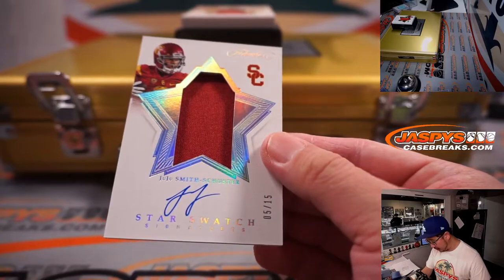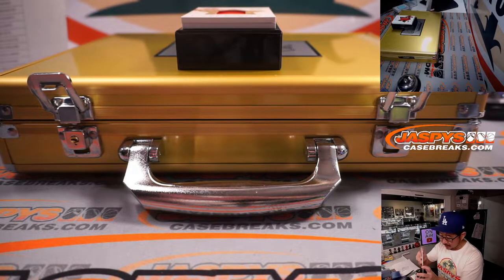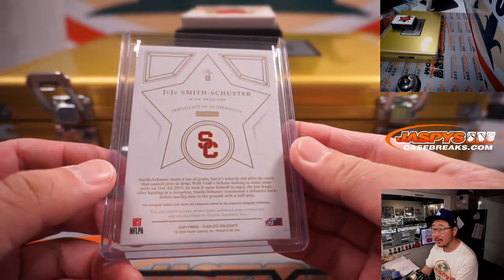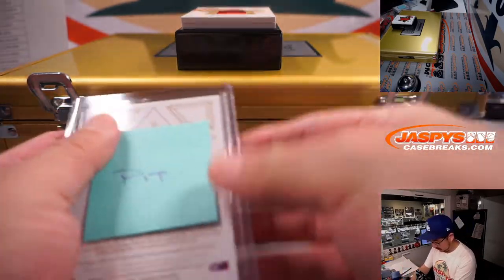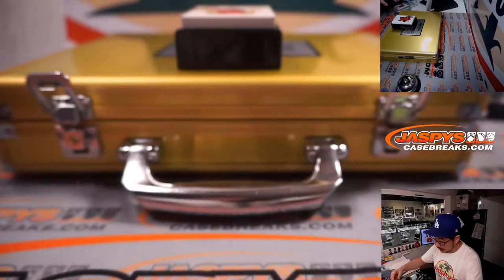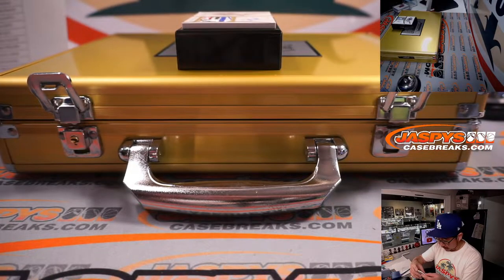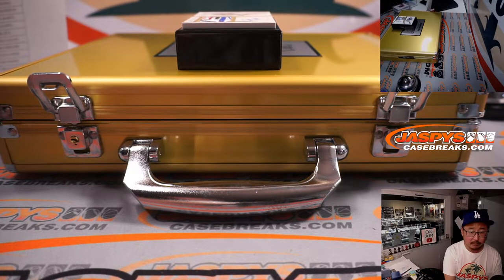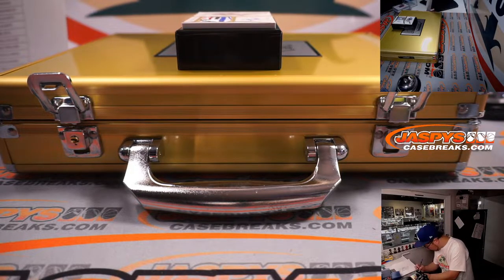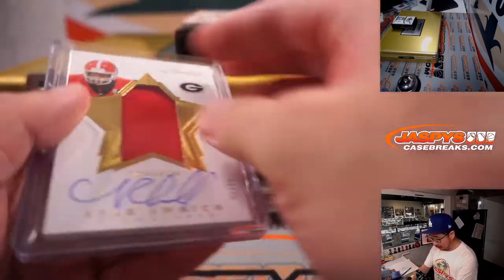Star Swatch Signatures — another Juju Smith-Schuster, jersey and autograph, 5 out of 15. Another one for Pittsburgh and Michael. 21 out of 25, another Star Swatch Signature — Nick Chubb for the Browns. Who's got the Browns? Jerry Bennington — Cleveland, this is for you!